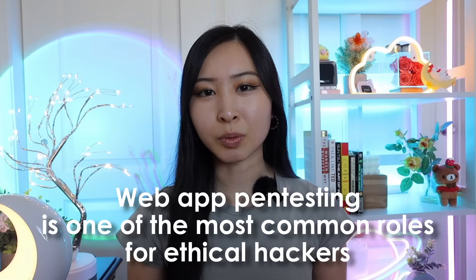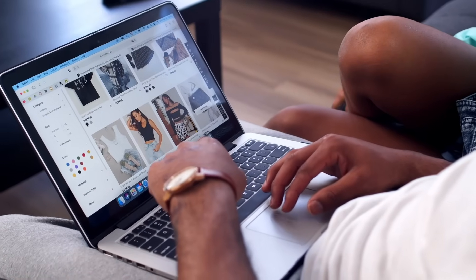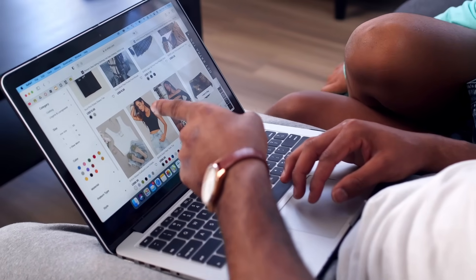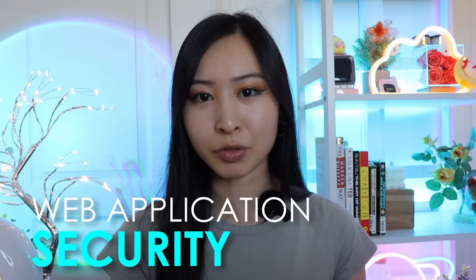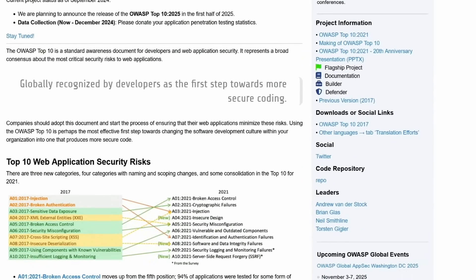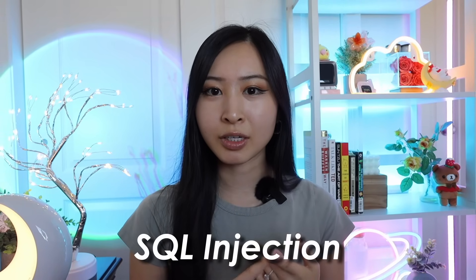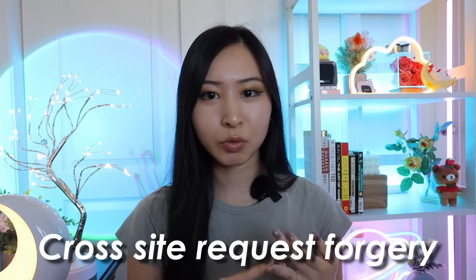Web application pen testing is one of the most common roles you'll see for ethical hackers, because most of the internet is accessible through a web browser and hosted on web applications. This means getting familiar with the popular concepts in web application security, or AppSec for short, like the OWASP Top 10 — the 10 most common web application vulnerabilities. Just starting here will probably cover a majority of the web application vulnerabilities you'll find in the wild. This includes SQL injection, cross-site scripting, and cross-site request forgery.